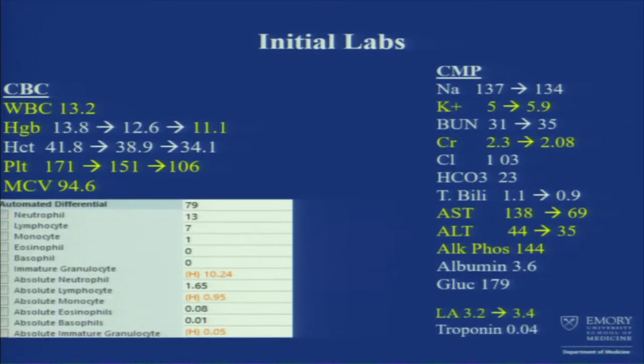He was noted to have a lactic acid of 3.2 when he came in. His troponins, which were checked because of his complaints of chest pain, remained negative.